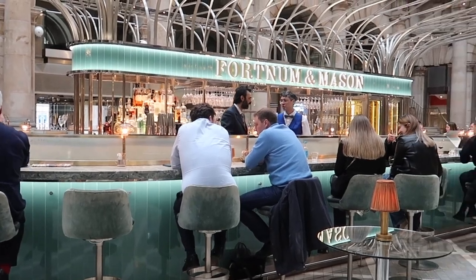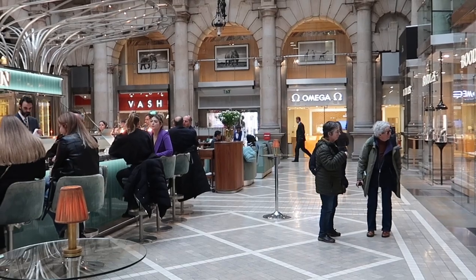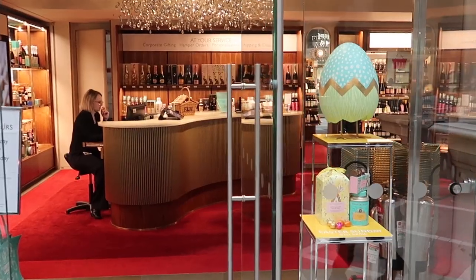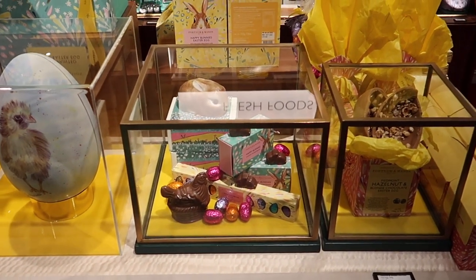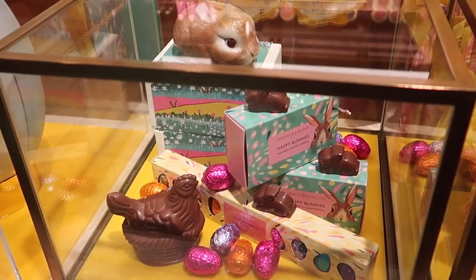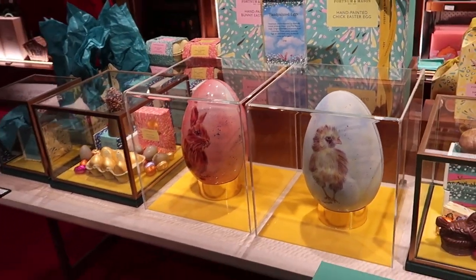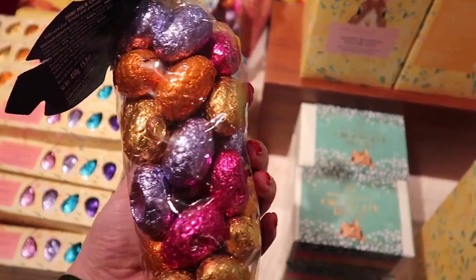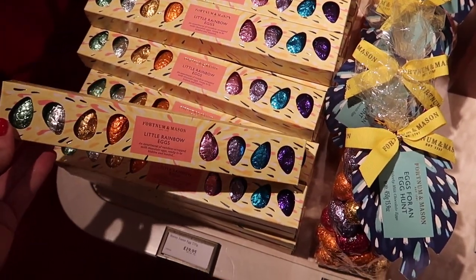Here you can find the Fortnum and Mason bar and restaurant, but since we're early let's go and check the Easter collection. They have lots of chocolate eggs in different sizes with hazelnuts, a little chocolate bunny and hen — so cute! I love the packaging and colors. Look — little rainbow eggs!